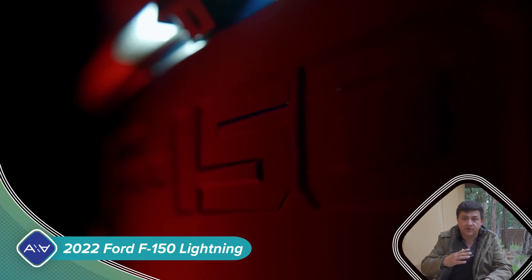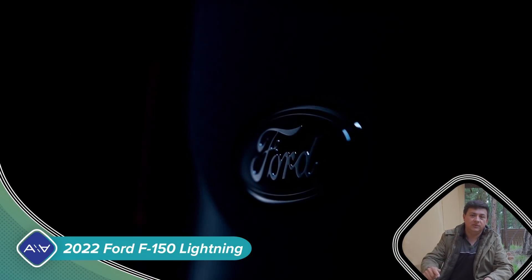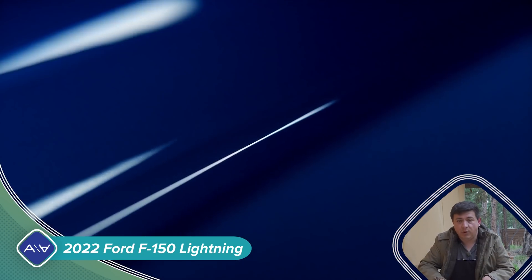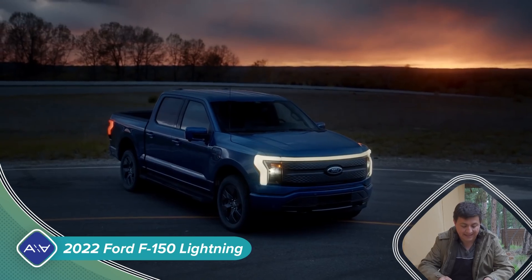Let's just read through the release, go through the footage that they've sent, and talk about why I think this is the biggest electric vehicle news really in the last several years or so. The first and most important thing is the price tag of the new electric F-150 that they're going to call the F-150 Lightning.